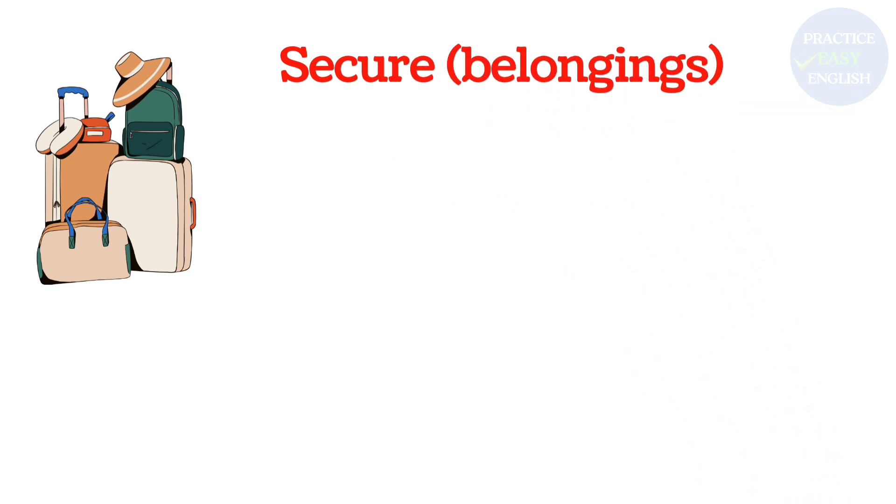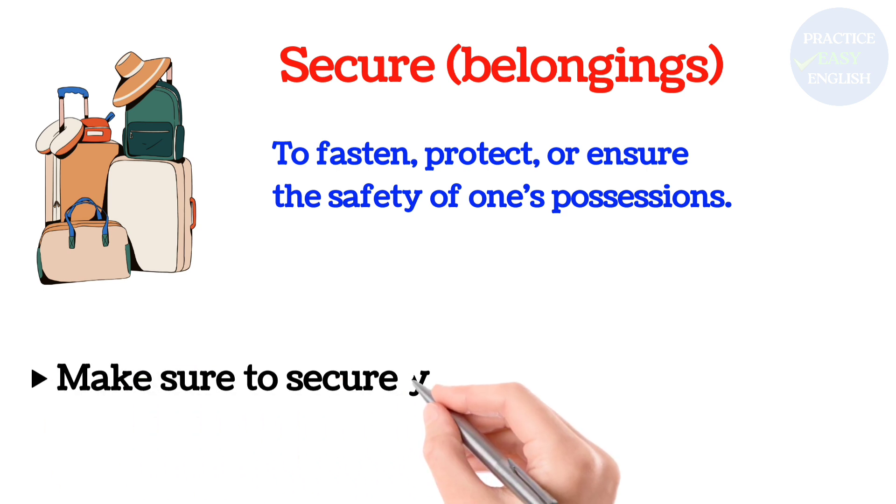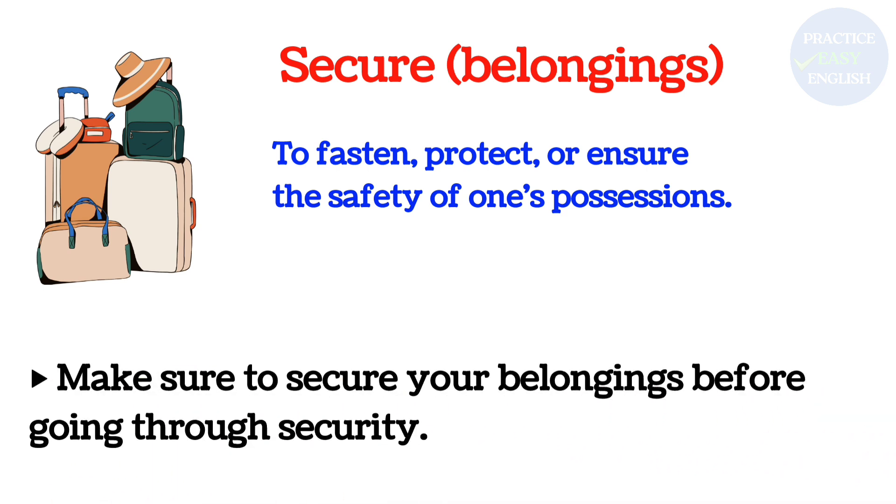Secure belongings: To fasten, protect, or ensure the safety of one's possessions. Make sure to secure your belongings before going through security.